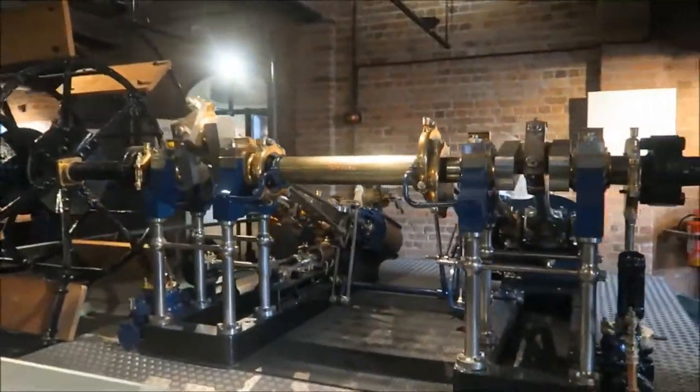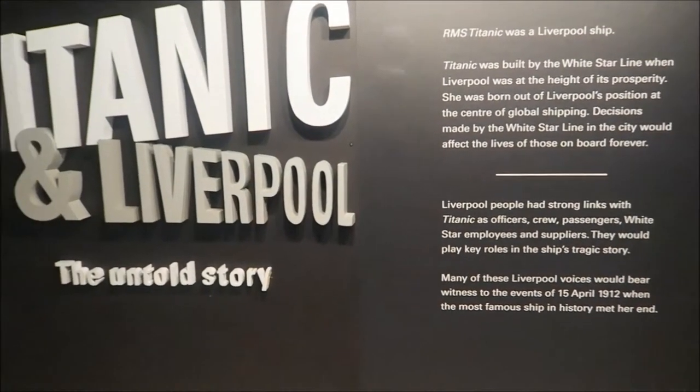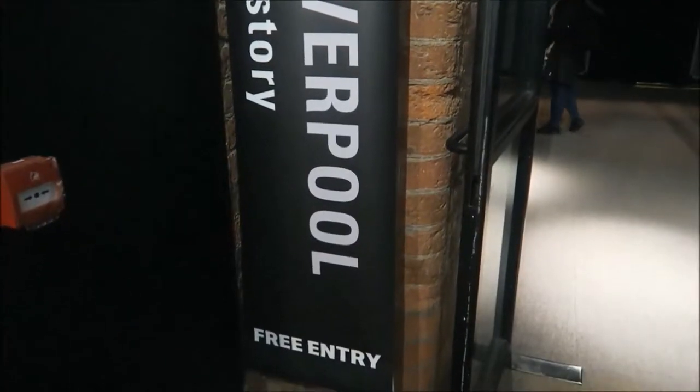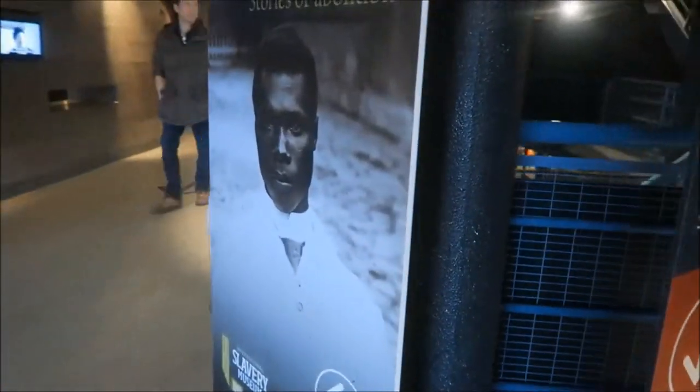This Titanic exhibit — unfortunately you weren't allowed to film inside there — but it was a free exhibit. It wasn't huge but it was definitely worth seeing, as was all of this. Again, all of it was totally free entry, although you are welcome to leave a donation on the way out.